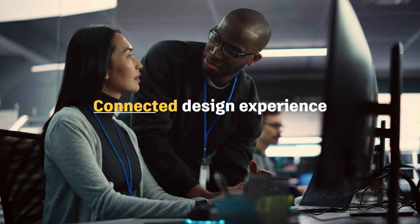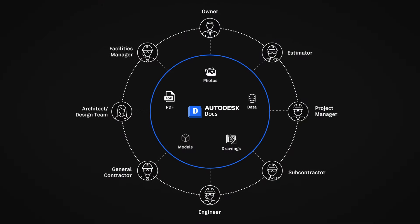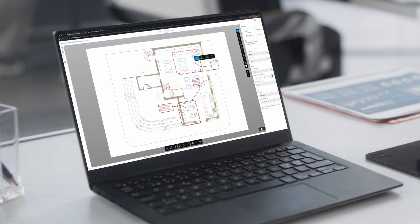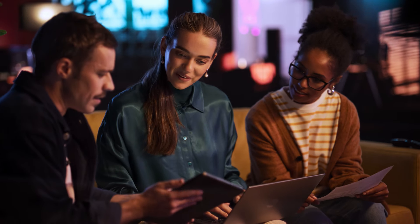You can further enhance this collaborative experience by bridging design data across CAD and BIM software with Autodesk Docs, our cloud-based common data environment. All while staying connected to one AutoCAD experience to share, review, and capture ideas on the go, from anywhere, on any device.